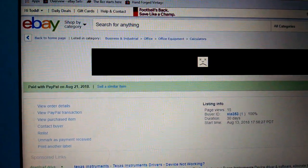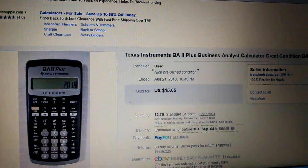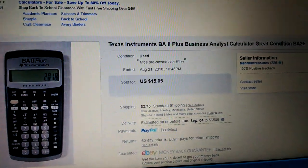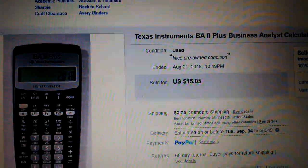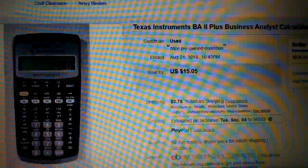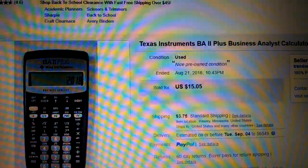Next we have a TI BA — it's a Texas Instruments BA 2 Plus Business Analyst Calculator. Great condition. It went for $375 plus shipping. Gone.